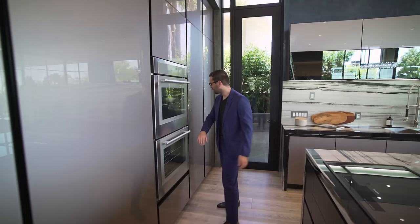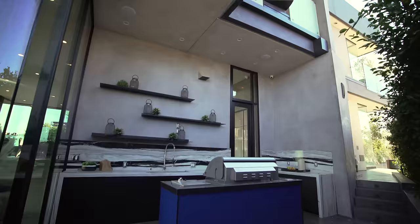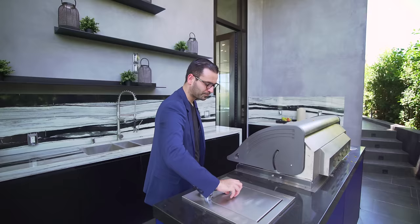Built-ins on this side and extra storage pantry space. An exterior door leads out to the outdoor kitchen right off the main kitchen — very convenient. We have the same quartzite here, an additional sink, some open shelving, and a gas barbecue area with a cooktop. It's a great nicely covered space right off the kitchen.